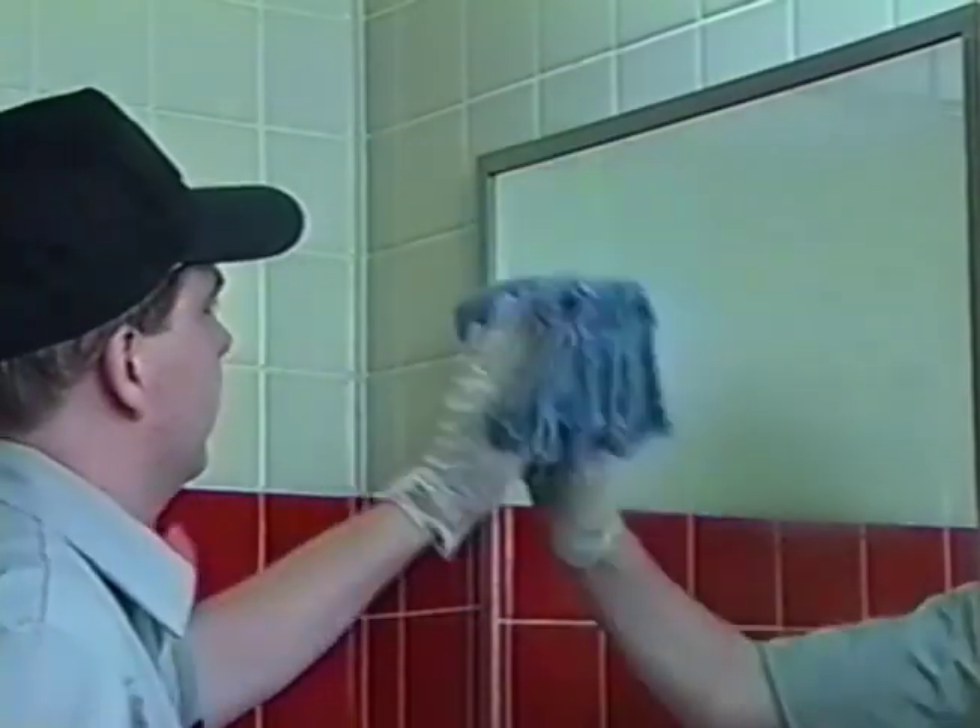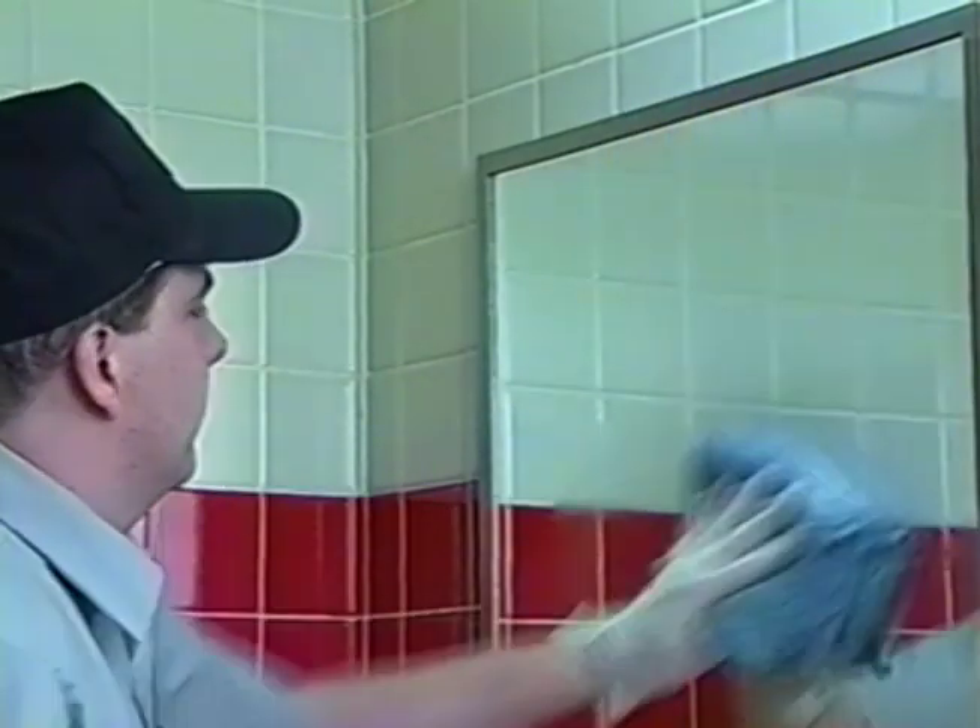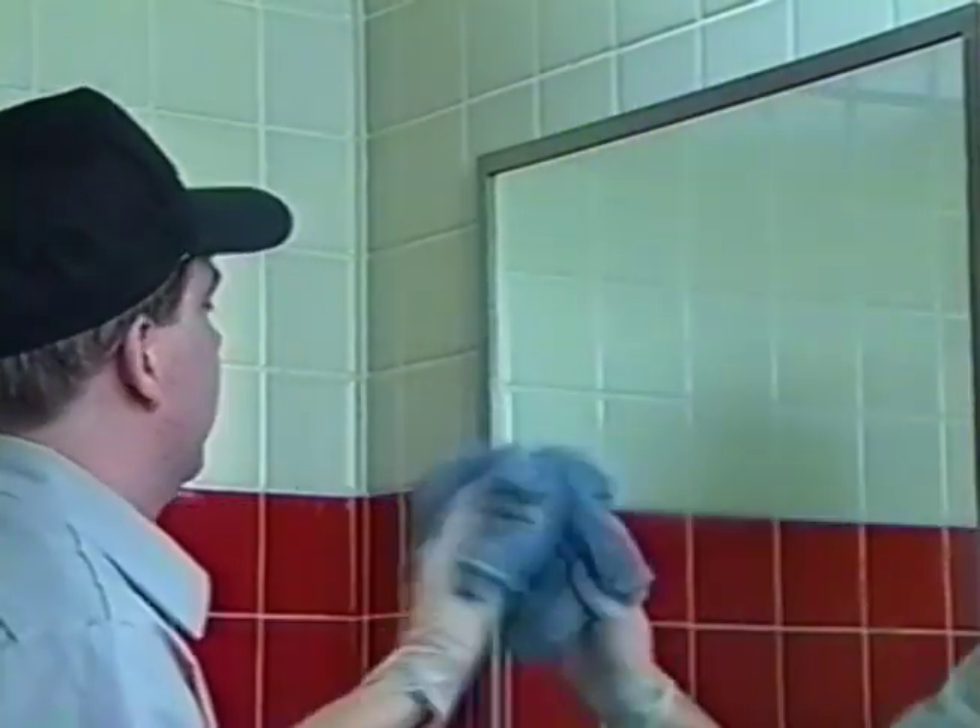Clean mirror. Spray mirror sparingly with QC-5020 glass cleaner. This product is an alcohol-based glass and light-duty cleaner. It's safe on all surfaces, not harmed by water. Polish dry with a clean cloth.